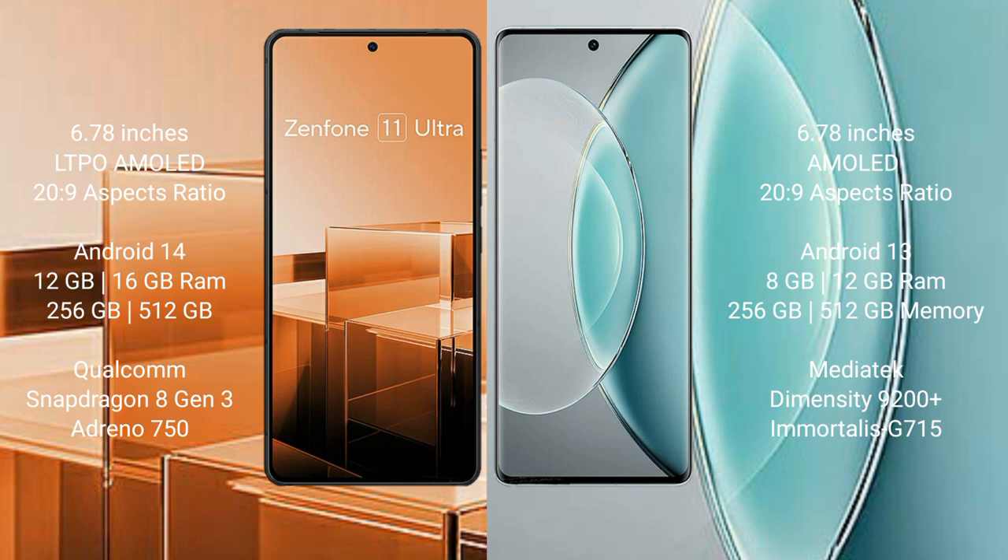Asus Zenfone 11 Ultra runs on the Android 14 operating system. Vivo X 90s runs on the Android 13 operating system.